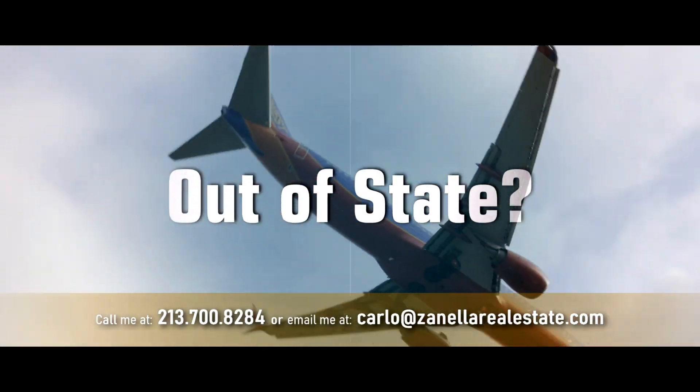Hello everyone, I'm Carlos Zanella, your Prescott, Arizona realtor. Are you coming from out of town, out of state, or thinking about putting your house for sale? Don't hesitate to call me, drop me a line, send me an email — I'll be happy to help.